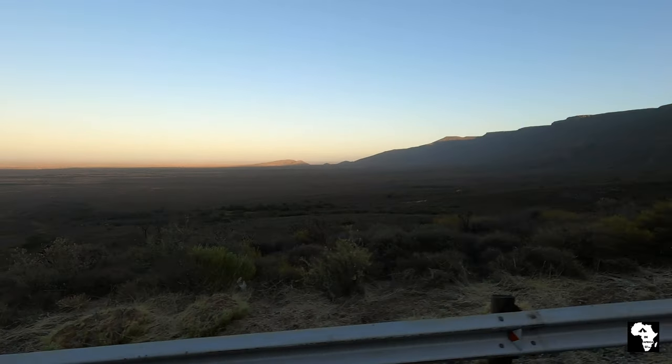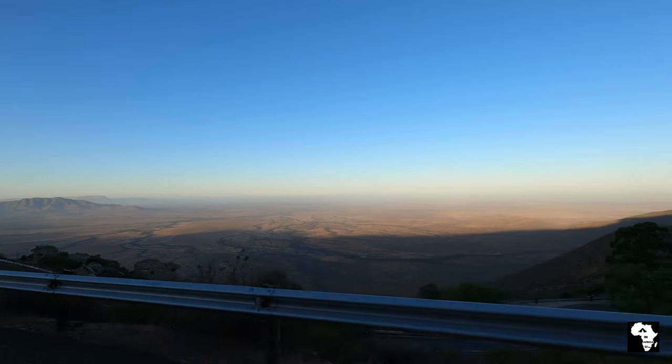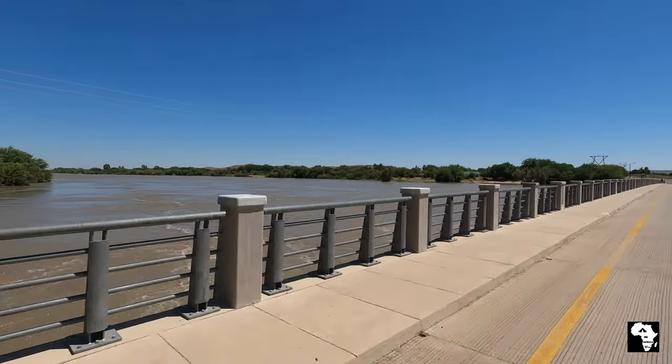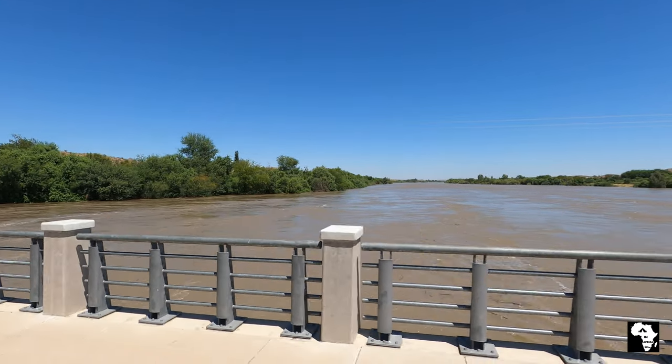Hello everybody, welcome back to our channel again. Today we are leaving the Western Cape and we're off to the Northern Cape, and specifically the Kgalagadi Transfrontier Park. On our way there we crossed the Orange River and it was in full flight. This was a beautiful sight.